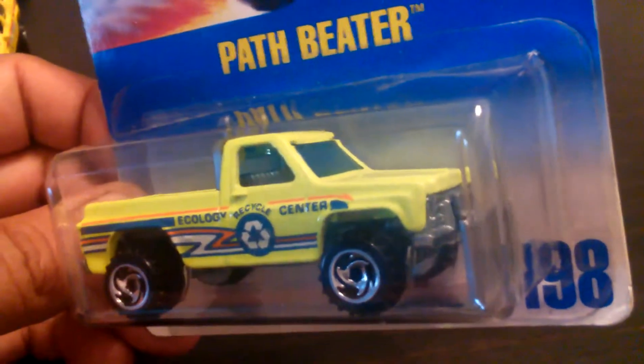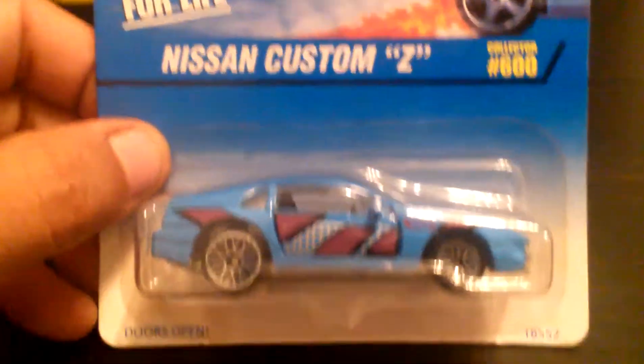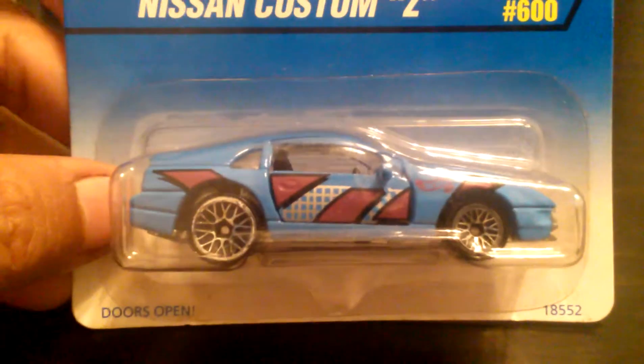Also known as the byway member. So this neon green. These are all older cars — as you know, I like collecting the older cars or the first editions, that's really what I like doing. But if I don't have a first edition, I'll take an older car. Nissan Custom Z with opening doors — this is the Fair Lady Z they call it.